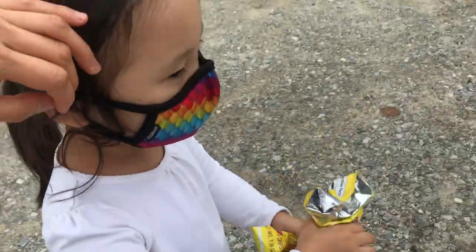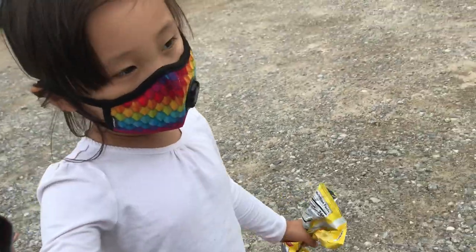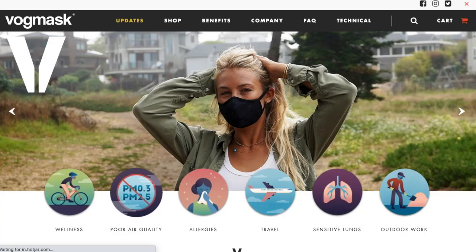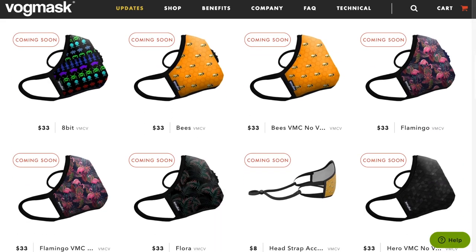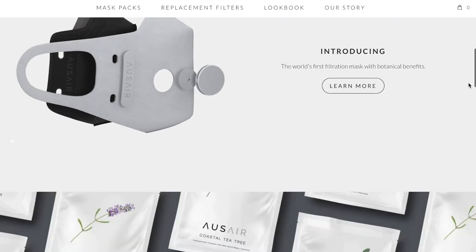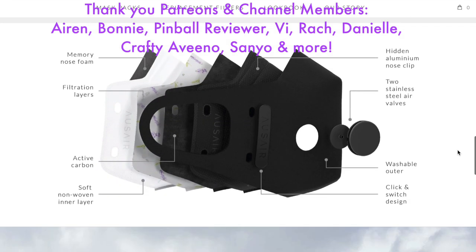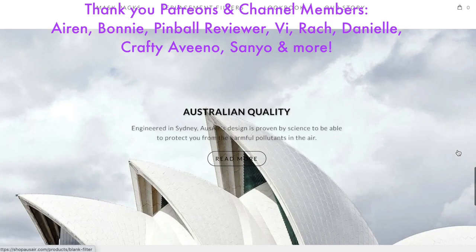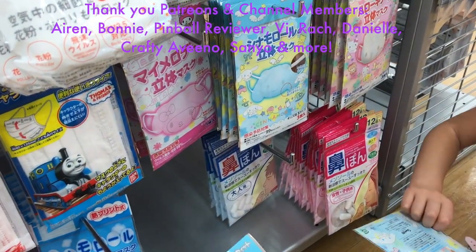Out of all these masks, my favorite one is the Vog mask because I think it's the most comfortable, but as a close second I also like the Six mask. Currently I don't believe you're allowed to ship any masks outside of South Korea, however the Vog mask is an American company and OS Air is an Australian company so you may be able to get those masks. I'll try to link any products I can find in the description box below. As always, thank you and a shout out to my Patreons and channel members — thank you so much for your support!